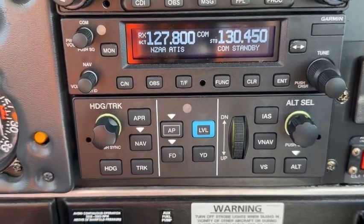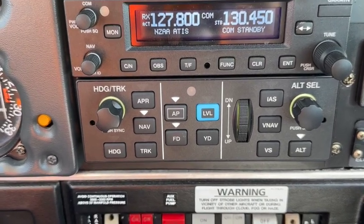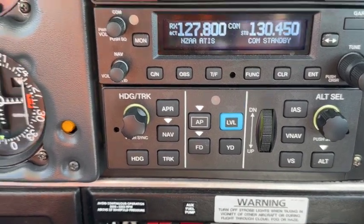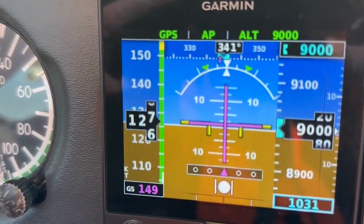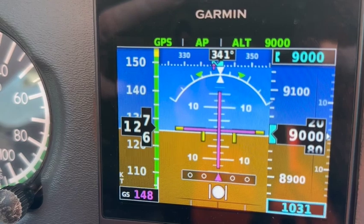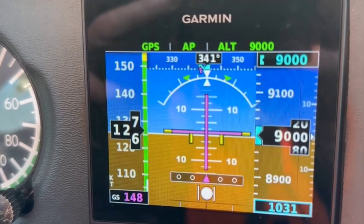A Garmin Navcom is pretty much in reserve at the moment, and down below a Garmin GFC 500 autopilot is doing most of the hard work. You can see that the autopilot in green is engaged and GPS is the navigation mode.